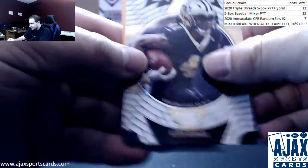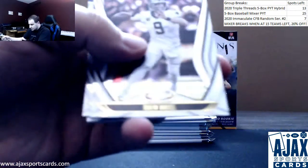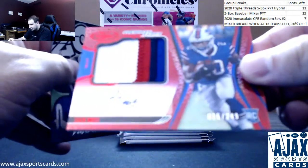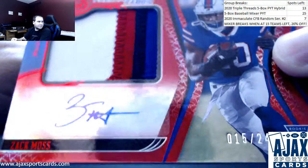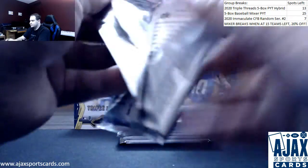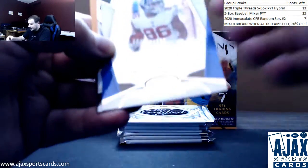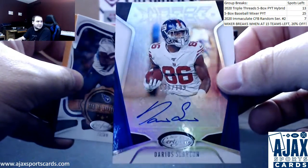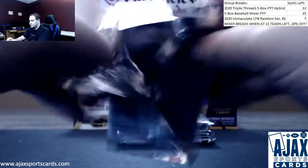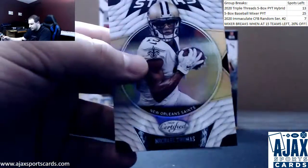Starting off with a teal numbered to 50 Matt Ryan for the Falcons, an Alvin Kamara stars insert. Montgomery, Brees, Rivers, and a Zach Moss red rookie patch — a nice four-color, 15 of 249. DeAndre Swift 2020 RPA. Next up, an autograph numbered to 199 — Darius Slayton mirror signatures for the Giants. He's gonna get some work this year with Saquon out.